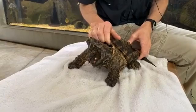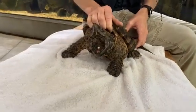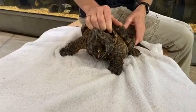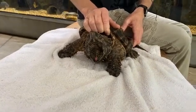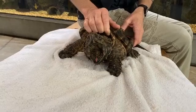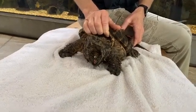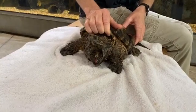One really neat thing about them — and you can see it here on the bottom of their mouth — they have what looks like a little pink worm. That's actually a little muscular protrusion on their tongue, or on the floor of their mouth. They can wiggle that to lure prey closer to their mouth.